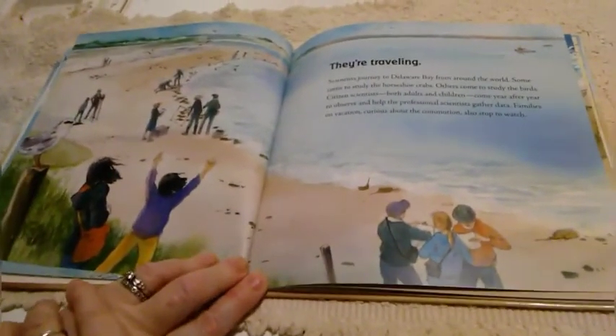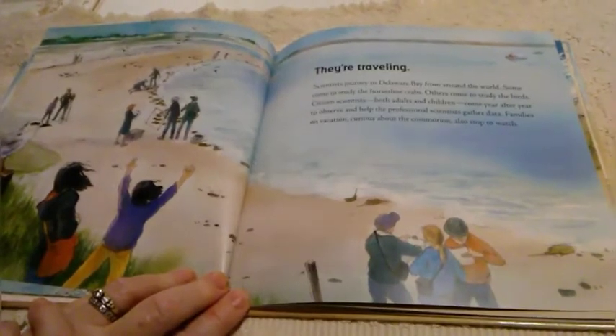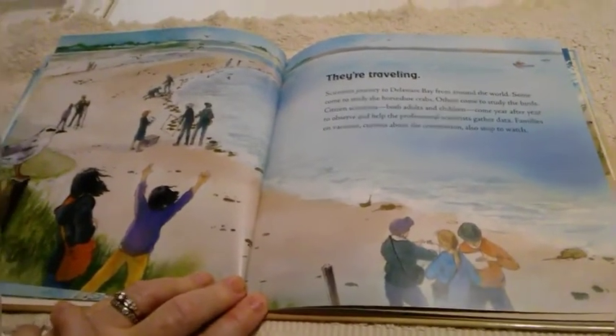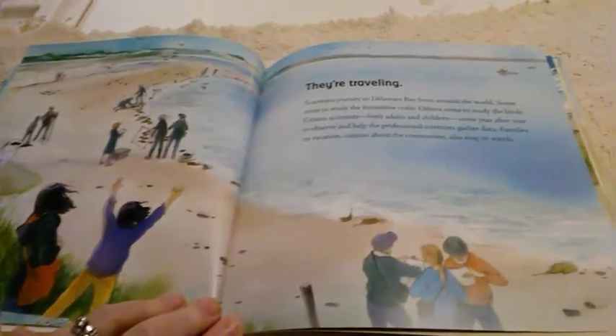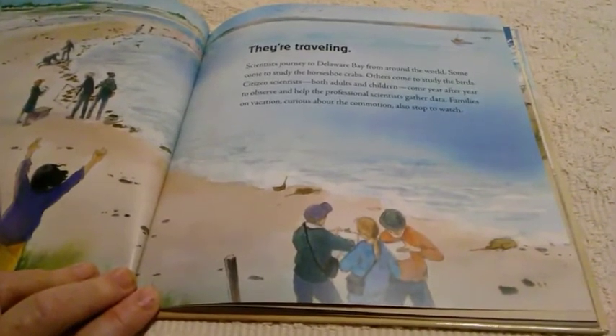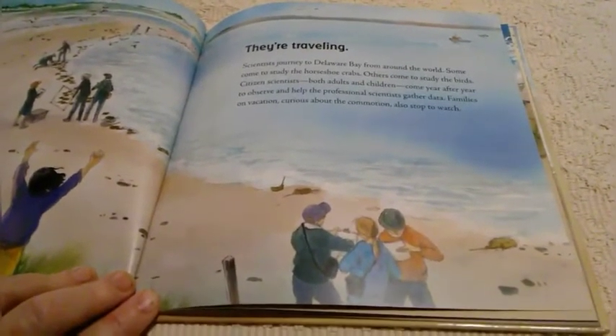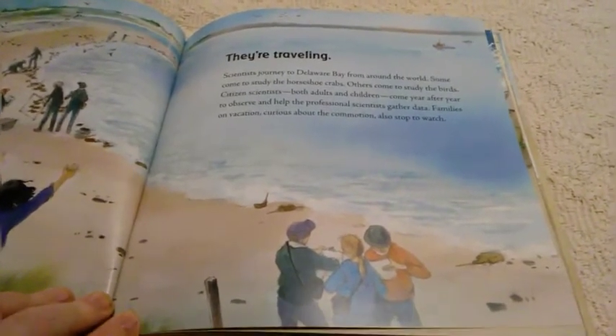Traveling scientists journey to Delaware Bay from around the world. Some come to study the horseshoe crabs, others come to study the birds. Citizen scientists, both adults and children, come year after year to observe and help the professional scientists gather data. Families on vacation, curious about the commotion, also stop to watch.